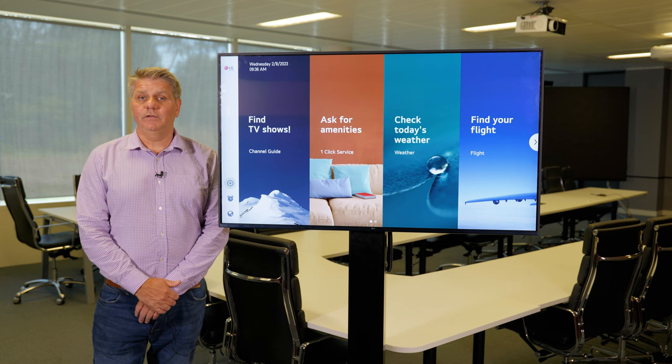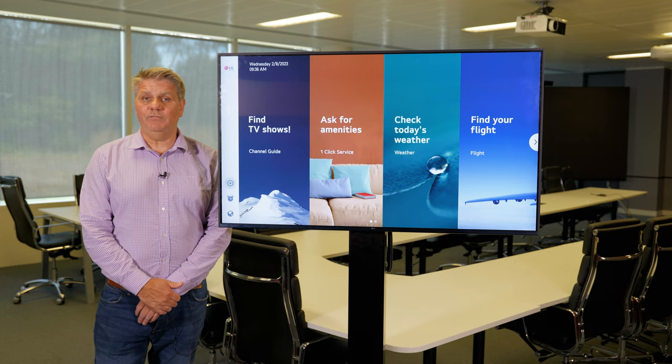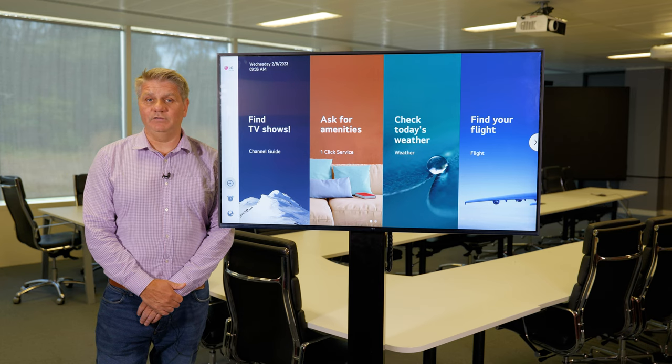And then finally, the OLED, which is available in a 48, 55, and 65 inch.